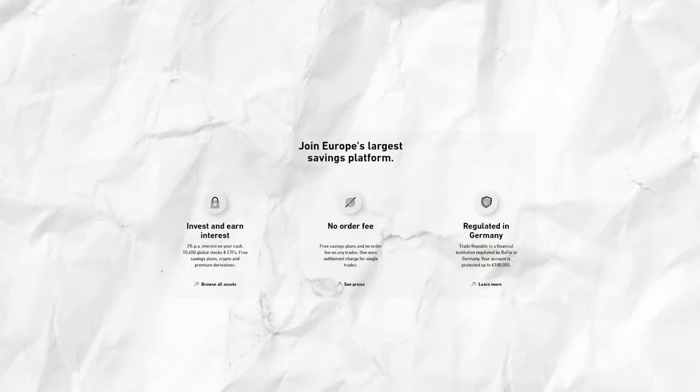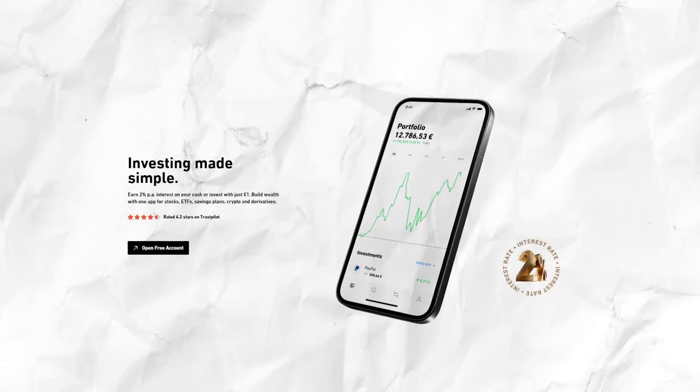If by chance you do not like Scalable Capital, a great alternative would be Trade Republic. They also have a wide range of stocks, ETFs, and crypto to choose from, and they do not have any account opening fee or maintenance fee. Both Scalable Capital and Trade Republic are regulated by BaFin in Germany, and your account is protected up to 100,000 euros. A new feature that Trade Republic has recently announced is a 2% per annum interest rate on the cash that you have on your Trade Republic account which has not been invested yet.